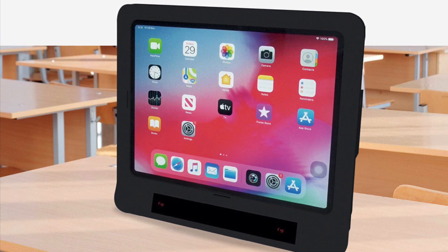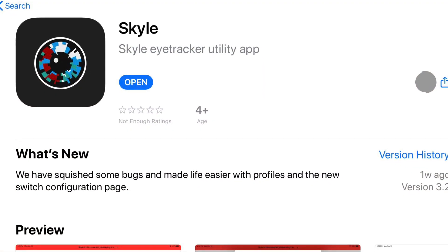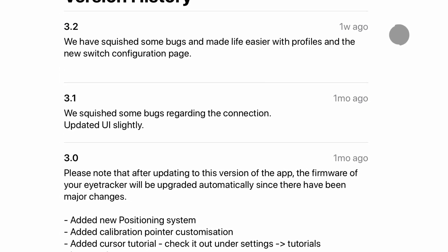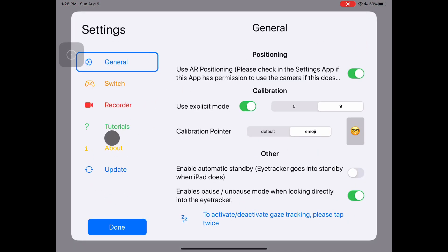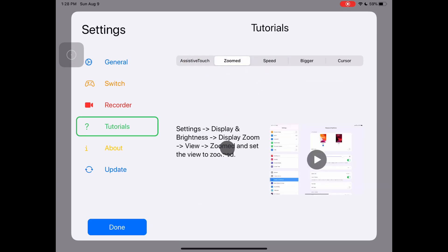Now let's look at the software setup. You will need a caregiver to help with the initial setup of the iPad. First you need to download the free Skyle app from the App Store. You can see from the version history that the team is actively working on the app. When you first launch the Skyle app it walks through the settings you need to change. Assistive Touch enables pointer control and gives you a configurable menu of commands to control the iPad — scrolling and home are essential. Dwell control automatically taps if the pointer stays on a spot for a certain time. Zoom to view makes everything larger and easier to use. The Skyle will not work without it, because eye gaze control is not as accurate as a finger or mouse.